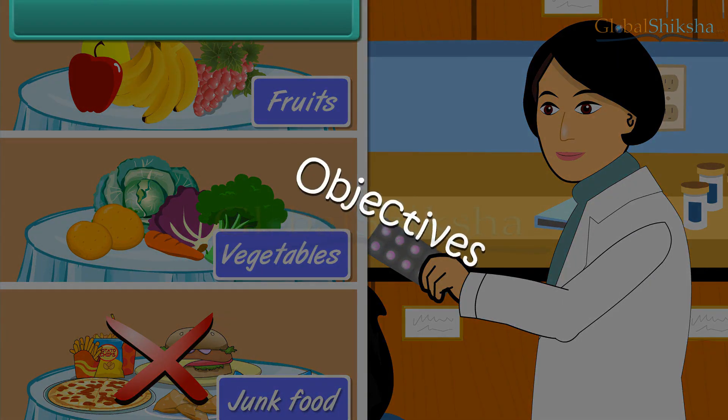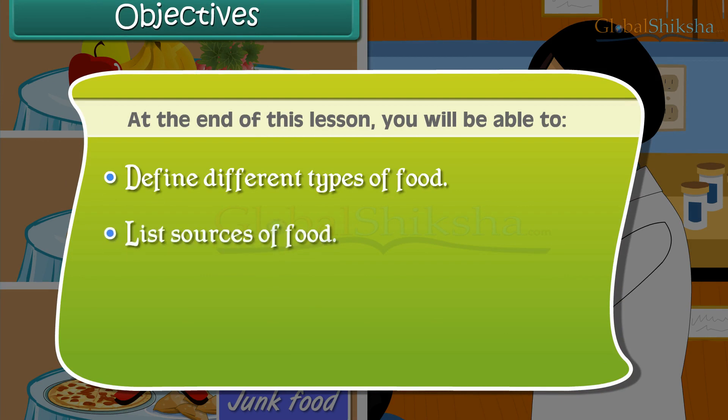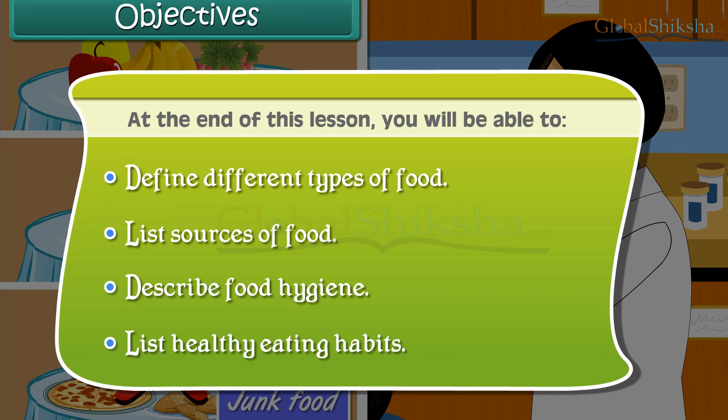At the end of this lesson you will be able to define different types of food, list sources of food, describe food hygiene, and list healthy eating habits.